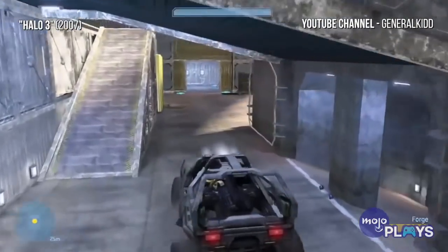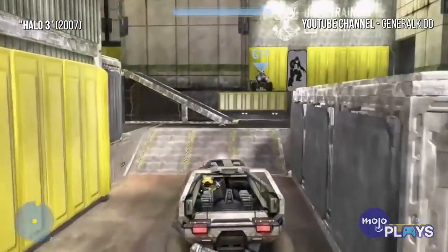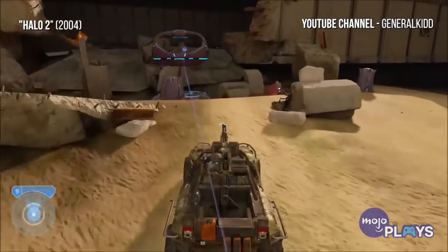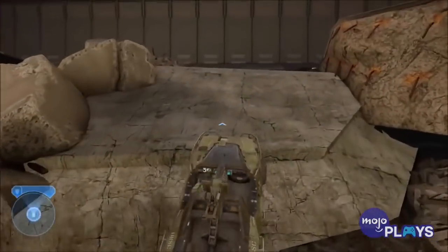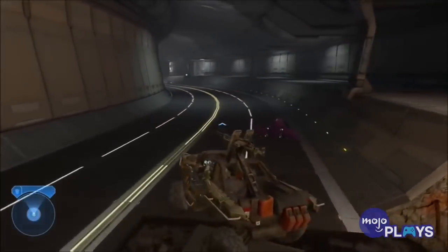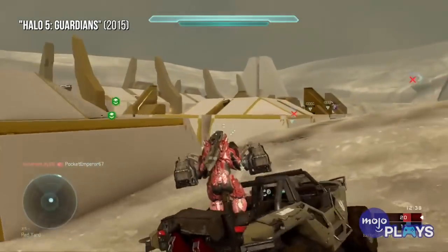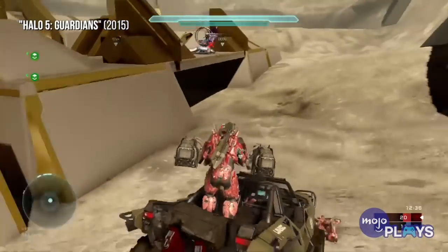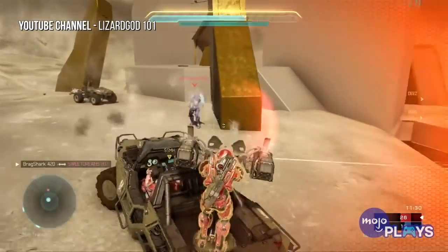The vehicle comes in several variants, all of which serve a different purpose. The M831 ditches the big gun for extra seating, while the M12A1 model replaces the chain gun with a 102mm SCHN rocket launcher for anti-vehicle support. Finally, the M12R features a mounted M79 multiple rocket launcher system for anti-aircraft duties. Whatever the USNC needs on the battlefield, there's a Warthog to fill that role.